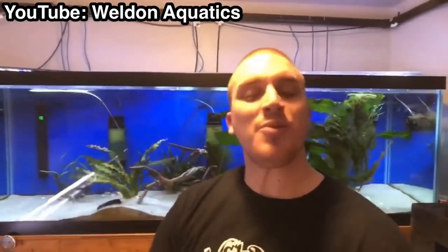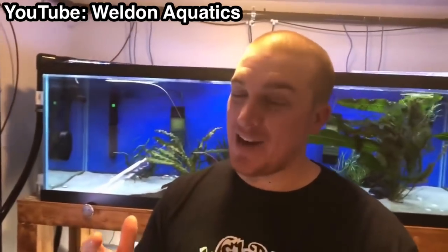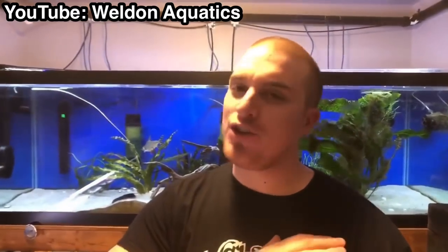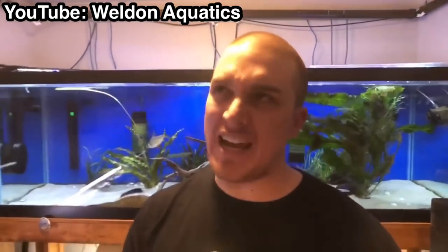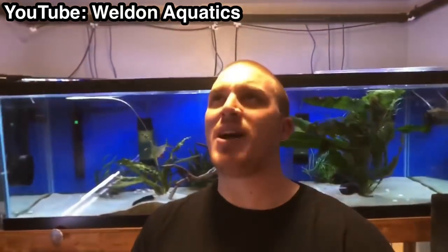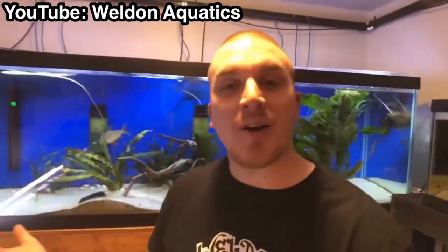Taking care of the Fahaka Puffer. What's up, YouTube? I'm Trent Weldon. Welcome back to the channel, but today we're not hanging out on Weldon Aquatics channel — we're over on Palmer Aquatics channel and I have to give him a huge vote of gratitude, express my gratitude, and say thank you for inviting me to come over to his channel and share a video about my Fahaka Puffer, Kiwi.